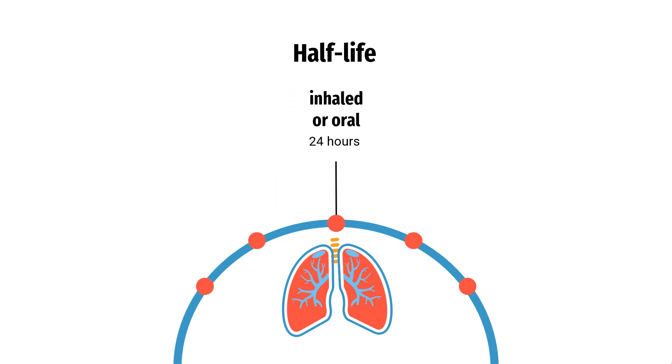Half-Life. The terminal half-life of Tiotropium is 24 hours in patients with COPD and 44 hours in patients with asthma.